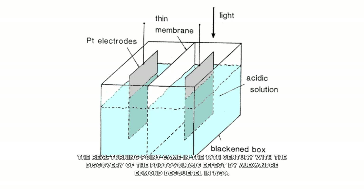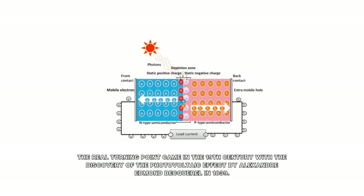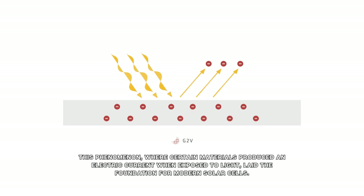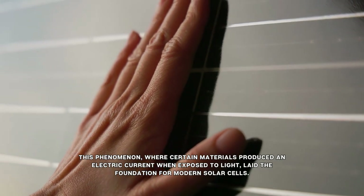The real turning point came in the 19th century with the discovery of the photovoltaic effect by Alexandre-Edmond Becquerel in 1839. This phenomenon, where certain materials produced an electric current when exposed to light, laid the foundation for modern solar cells.